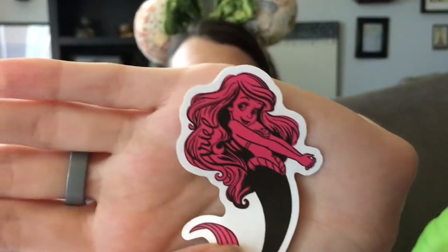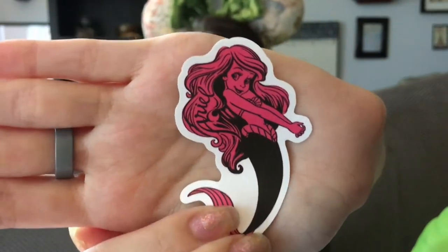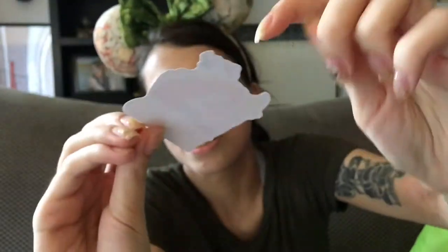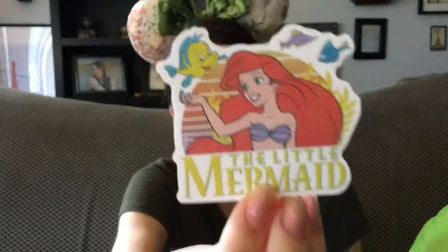I'm pretty sure I traded with her for one of my duplicate Fox Lunch Princess dress pins that I showed in one of my previous videos. Now I also got two zaps or freebies. First I got this pink and black sticker of Ariel and it's got her name on it — really cute. And the second one says The Little Mermaid, and it's got Ariel and Flounder with some fish and like a sun detail in the background.